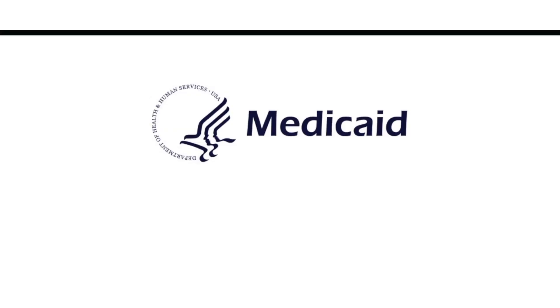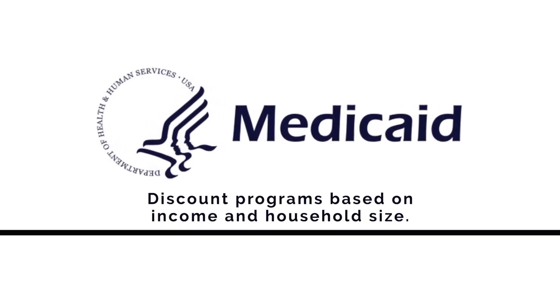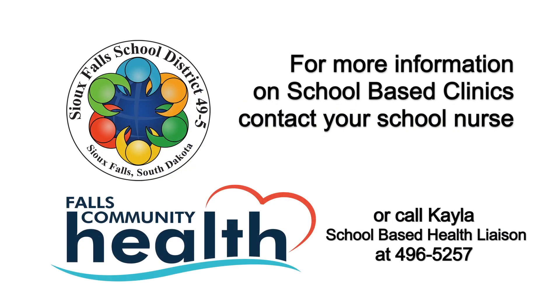Our school clinics accept Medicaid and most other insurances. Even if you have no medical or dental insurance, we have a discount program you can apply for to lower the cost of your bill. Talk with your school nurse today or call our health liaison, Kayla, at 496-5257.